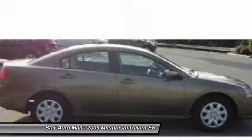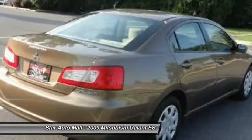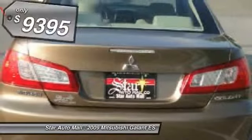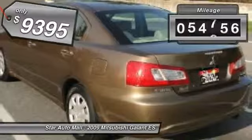From the fuel-efficient PZEV engine and heated seats to the included touchscreen navigation with rear-view backup camera, it's constructed to make your experience on the road exceptional and is priced below $10,000. This vehicle has less than 65,000 miles.